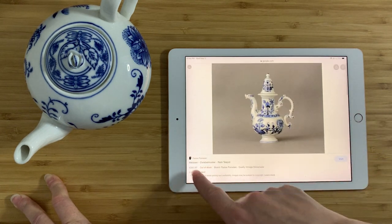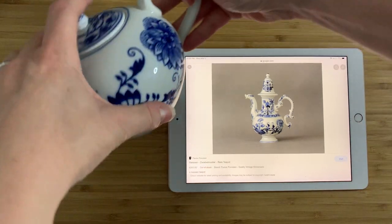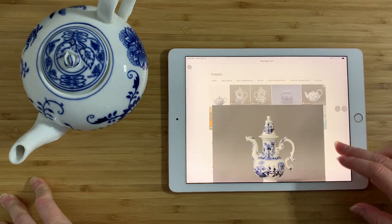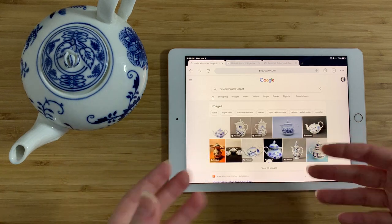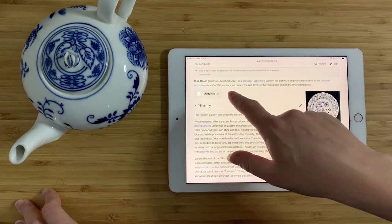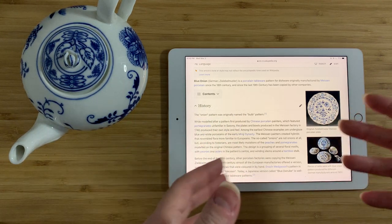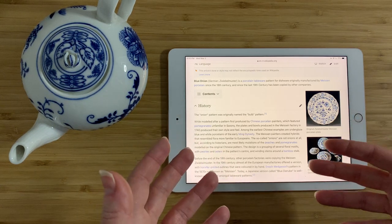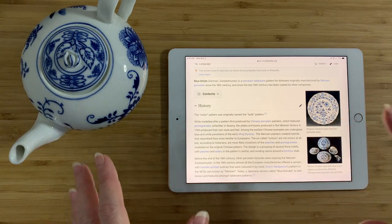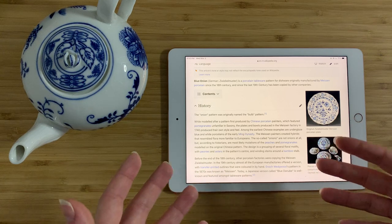Take a look at this — this is a Meissen Zweibelmuster teapot listed at 350 euros, and somebody actually bought that. It looks really a lot like the same pattern. Do we want to get excited about it? No, hold your horses. We need to find out what's going on with Zweibelmuster. According to Wikipedia, blue onion — German: Zweibelmuster — is a porcelain tableware pattern originally manufactured by Meissen since the 18th century, and since the late 19th century has been copied by other companies. Meissen is one of the greats in European porcelain. I would love to find a piece of proper original Meissen in a thrift store — it'd probably make my day.